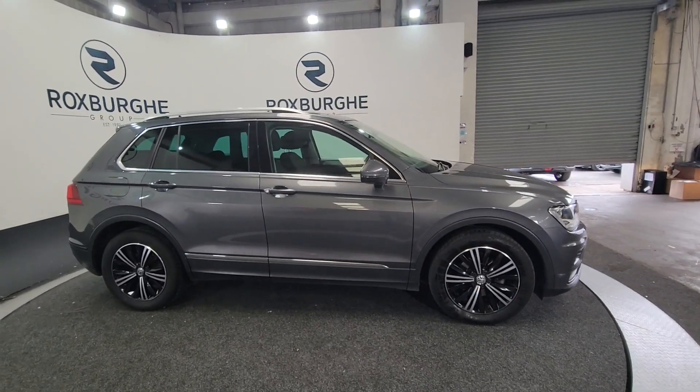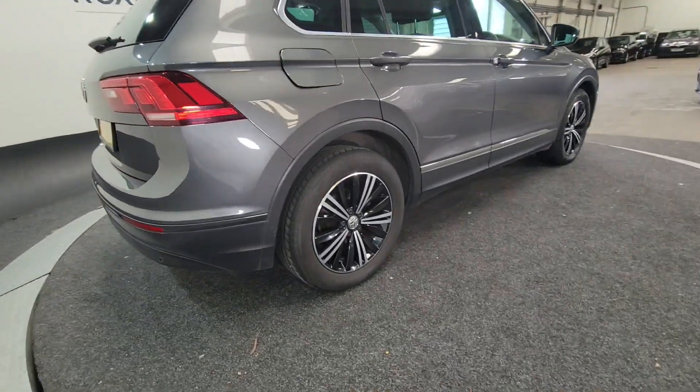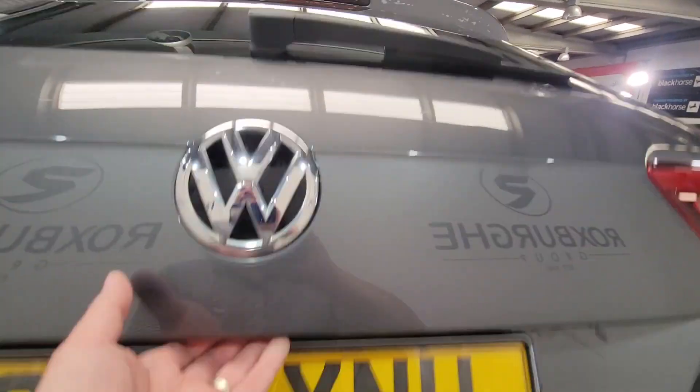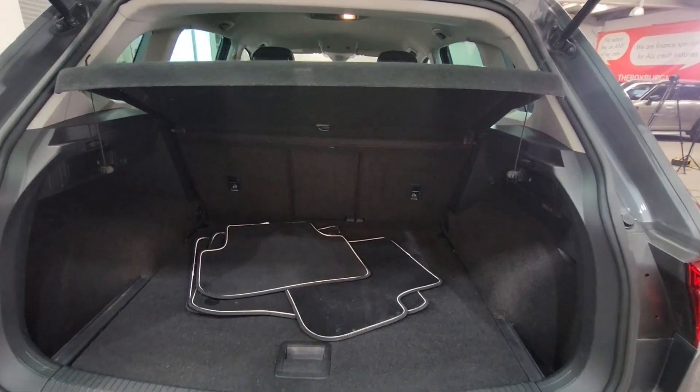As you can see it's got alloy wheels, it's got roof rails, five door, fantastic alloys as well. Really nice this. Very generous sized boot and the rear seats do fold as well to provide additional space as and when required.